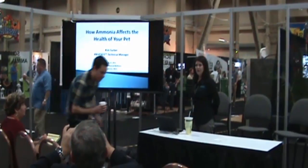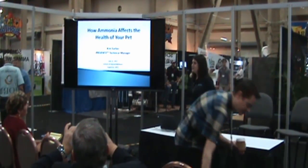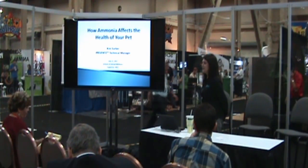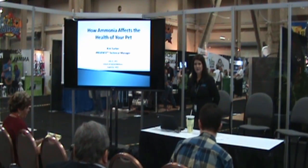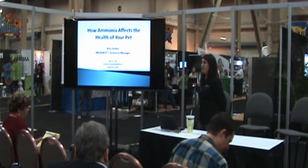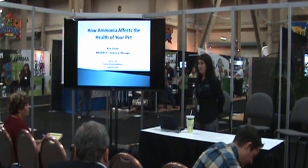My name is Kim Serber, and I'm an experienced chemist with 25 years of experience. I would like to speak with you today concerning a topic that you probably know quite a bit about if you have animals, and that is ammonia. I would like to talk to you about how ammonia affects the health of your pet.